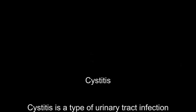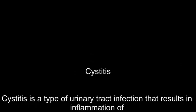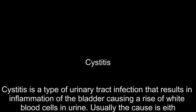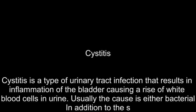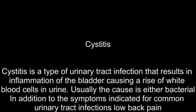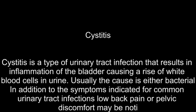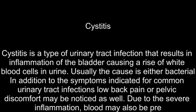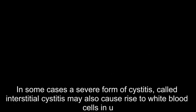Cystitis is a type of urinary tract infection that results in inflammation of the bladder, causing a rise of white blood cells in urine. Usually the cause is bacterial. In addition to common urinary tract infection symptoms, low back pain or pelvic discomfort may be noticed as well. Due to the severe inflammation, blood may also be present in the urine. In some cases, a severe form of cystitis called interstitial cystitis may also cause a rise in white blood cells in urine.